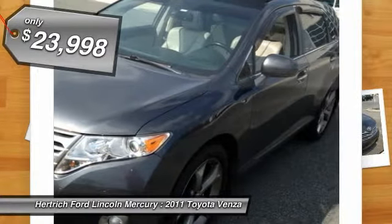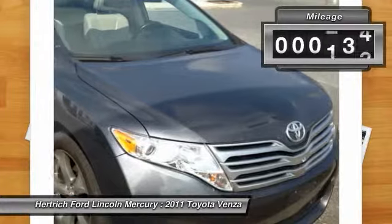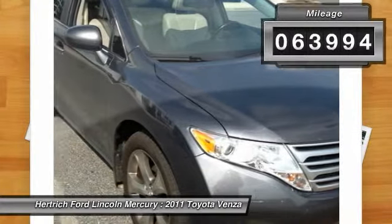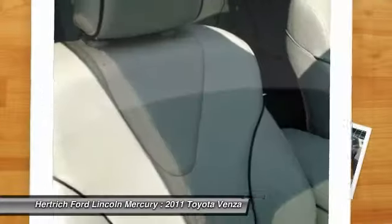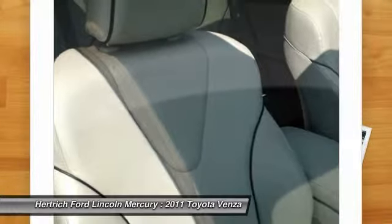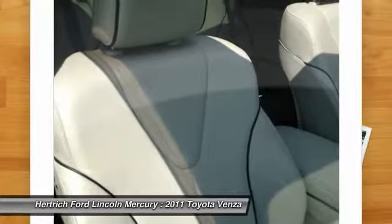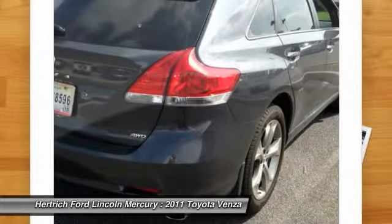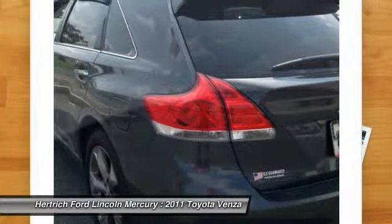The Venza successfully combines the comfort and refinement of a car with the cargo-carrying capacity of a wagon. The all-wheel drive option means the Venza is sure-footed in any situation. The base engine earns a 21 mpg city and 27 mpg highway rating from the EPA, while even the all-wheel drive with the V6 gets 18 mpg city / 25 mpg highway.